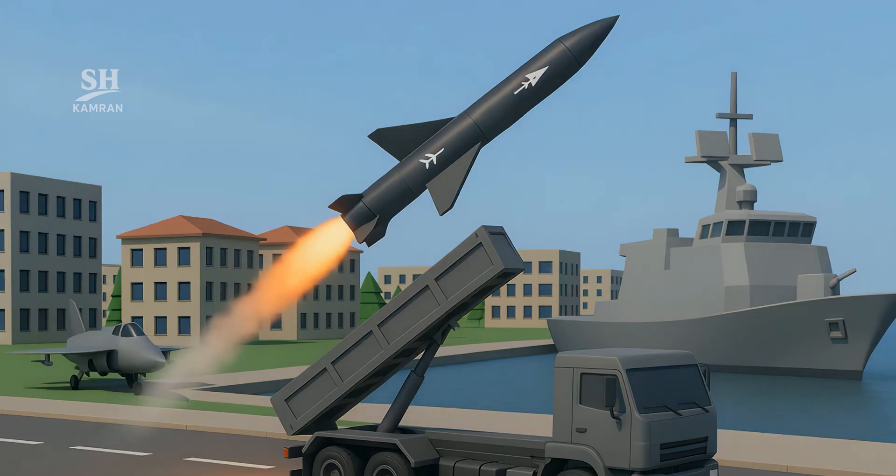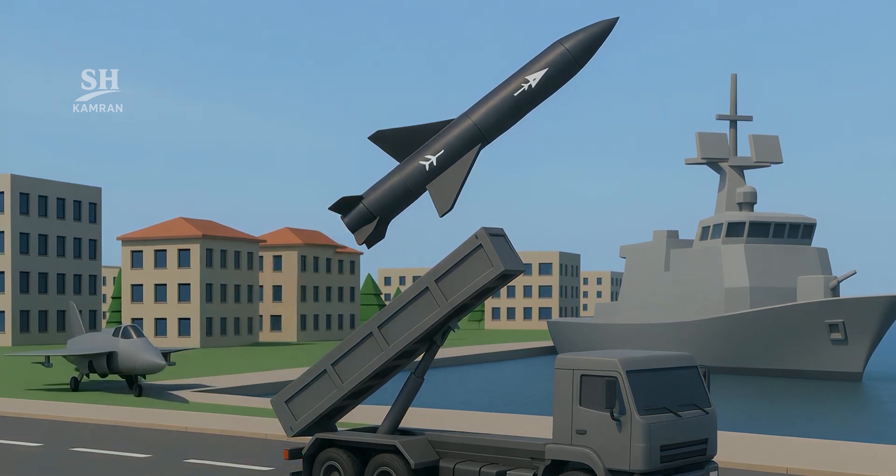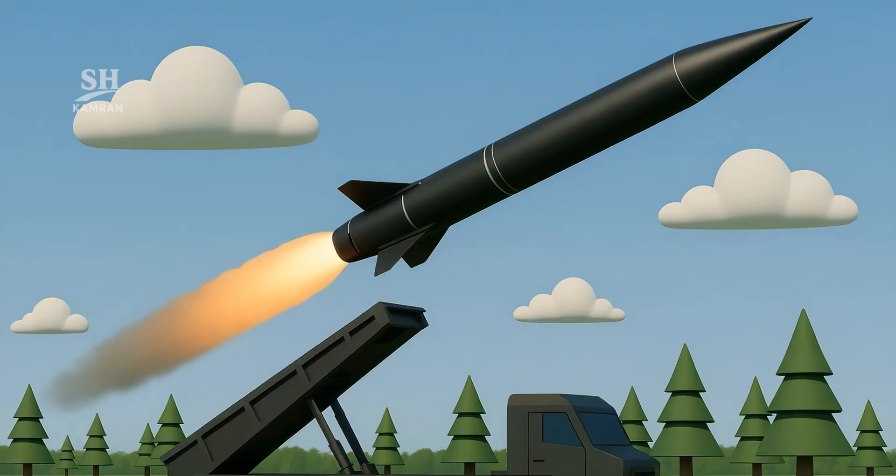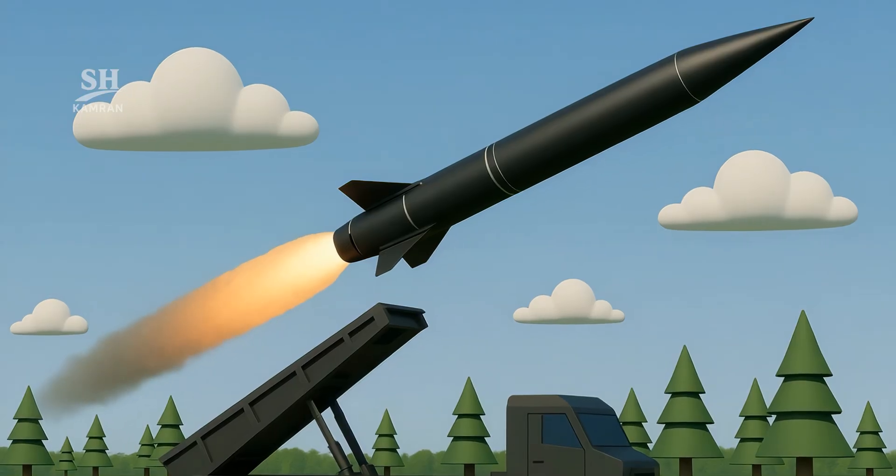Hypersonics launch from submarines, ships, aircraft, or road trucks. Ground launchers usually provide solid fuel boost for the first stage. Beyond thin air, the booster drops and the glide body coasts.